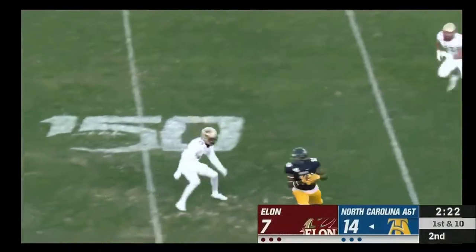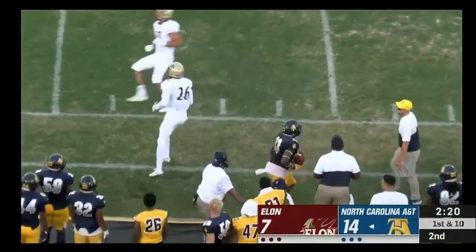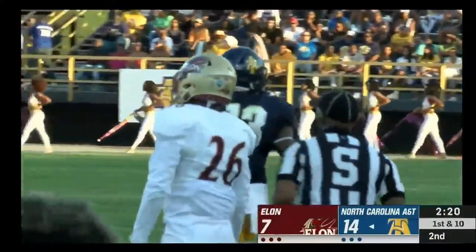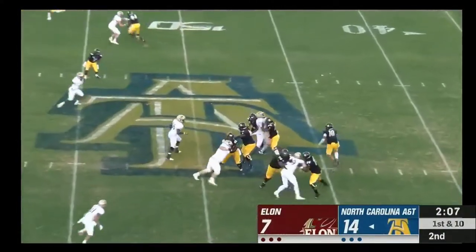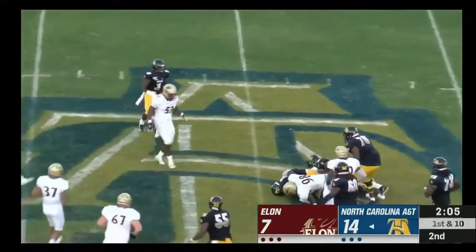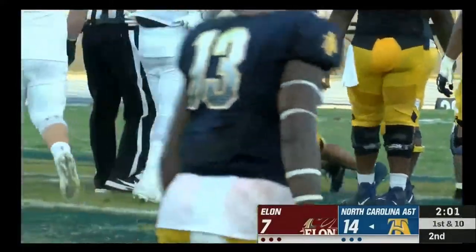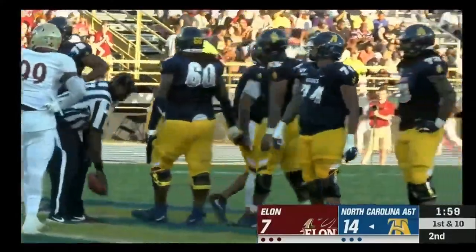Bell hauls in the pass and will wisely step out of bounds around midfield. Carter — the keeper — had nothing downfield and is thrown to the grass a yard shy of the line of scrimmage.